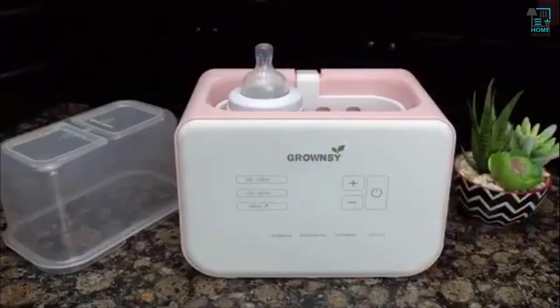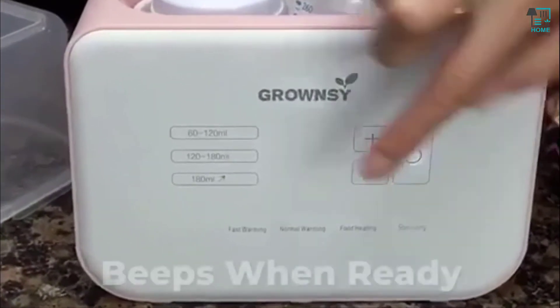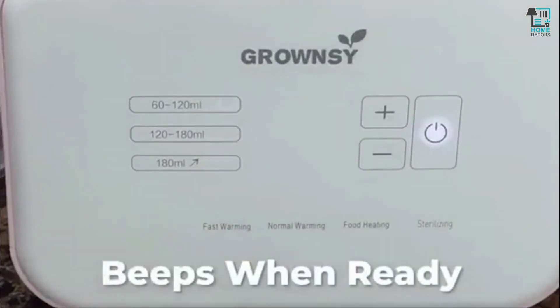Use fast warming to warm cold milk — it only takes about 6 minutes. To use, just pour in water, put in the bottles, then select Fast Warming. It beeps when your milk is ready. That's it.